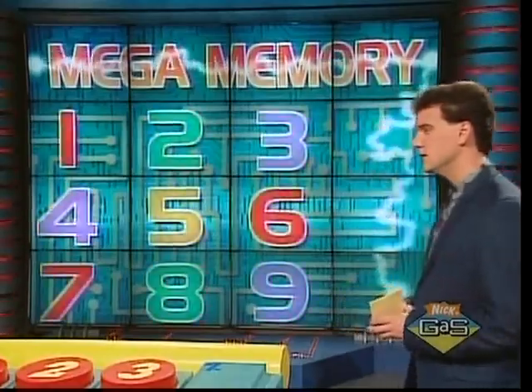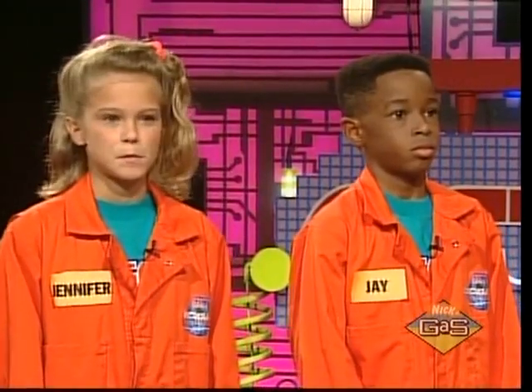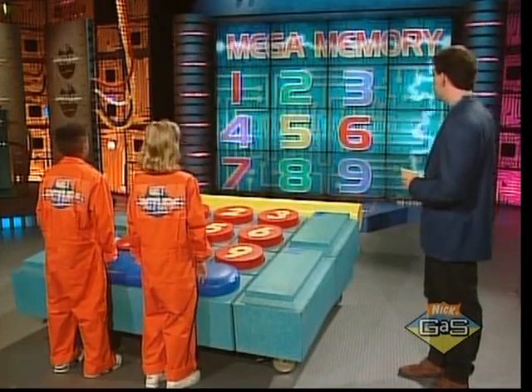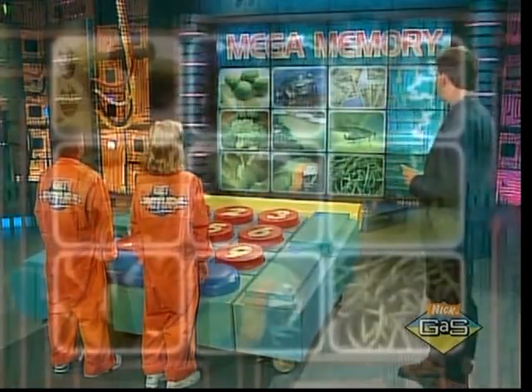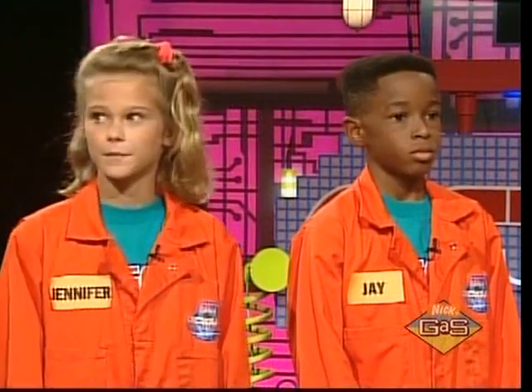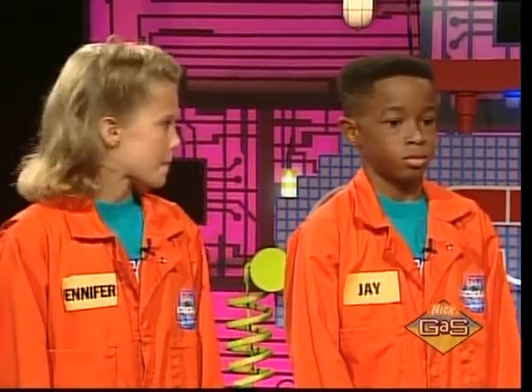Thank you, Henry J. All right guys, the theme of today's Mega Memory is things that are green. Let's show them the pictures — a lot of green up there, guys. We have 35 seconds on the clock.